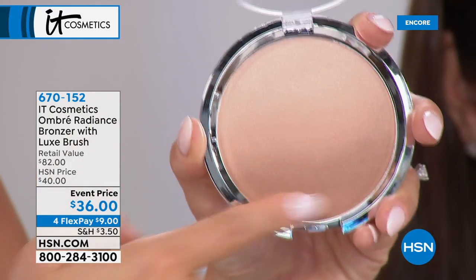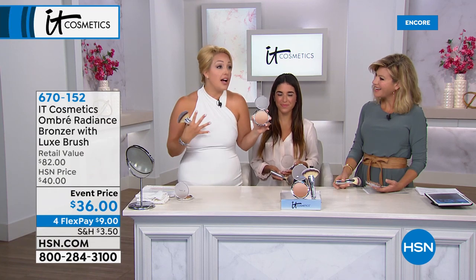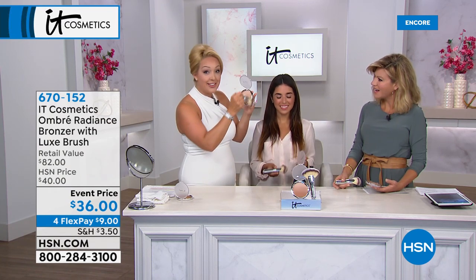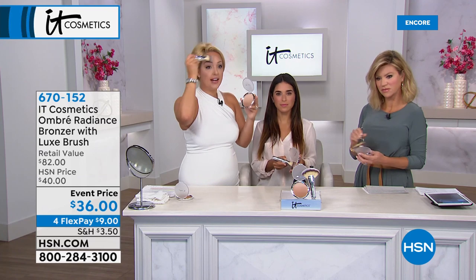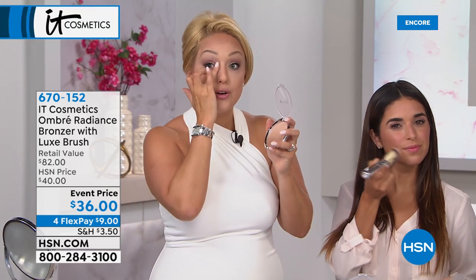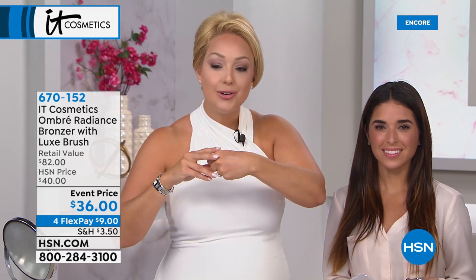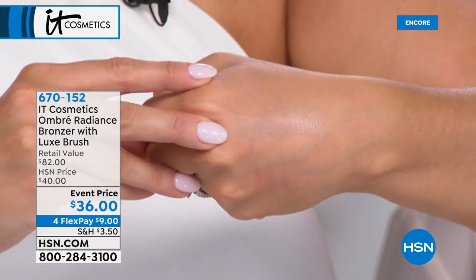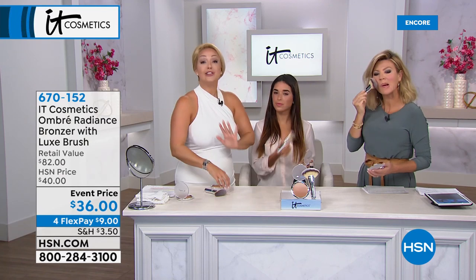It starts as an award-winning matte bronzer for contouring or an all-over glow, and ombres into our award-winning Hello Light Luminizer in powder form. On days you want it all, swirl the full brush across both shades to get the most beautiful luminous bronze. Use the highlighter shade to perk up the inner corners of your eyes, give the look of a brow lift, or the look of fuller lips — true highlight without glitter or shimmer.